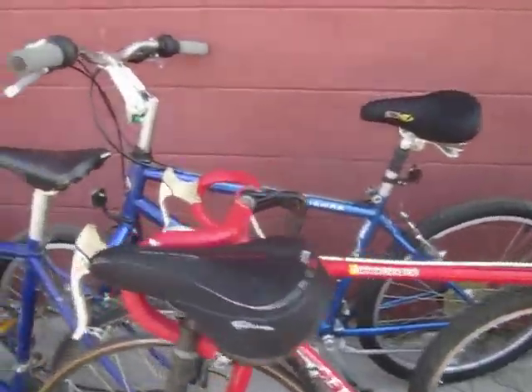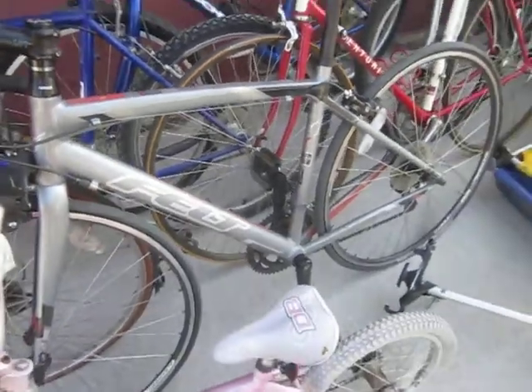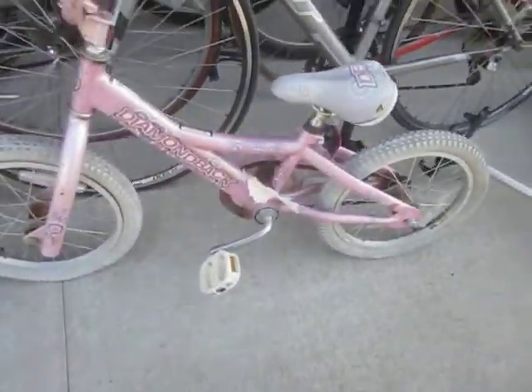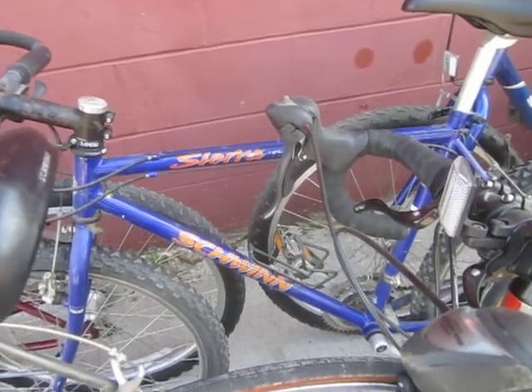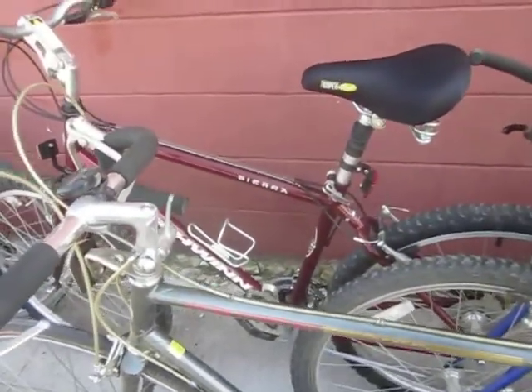Schwinn Sierra there in the back. We have a Felt Flight — not sure why anybody would donate this, but here we go. Diamondback Mini Impression, Schwinn Sierra with all Shimano RSX components — nice bike. Another Schwinn Sierra, a match of the blue one.